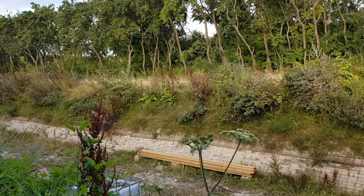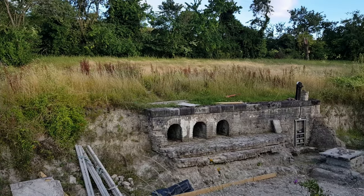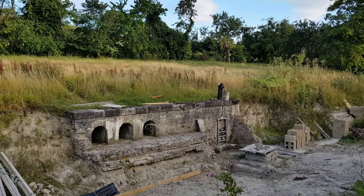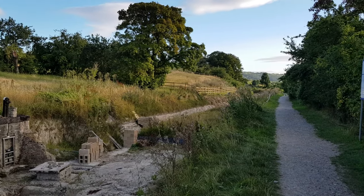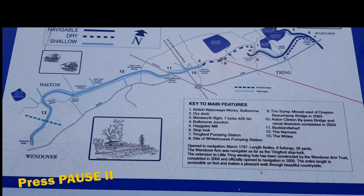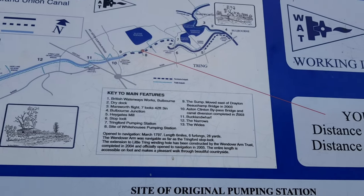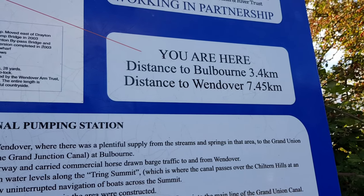This is the site of the White Houses pumping station, one of the three original pumping stations along the Wendover Arm. It was built in 1820. White Houses pumping station was named due to the colour of the two houses that were built here for the canal maintenance workers. The houses no longer exist. The White Houses pumping station will be restored here as it plays an important role in maintaining the correct water levels in times of flood.